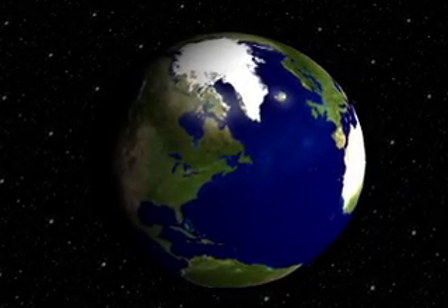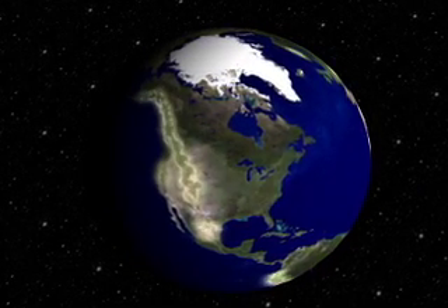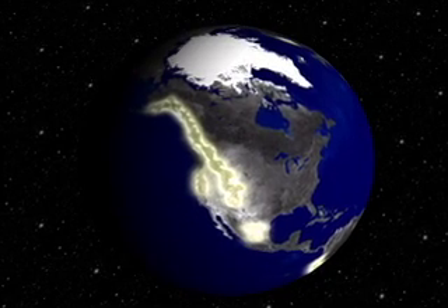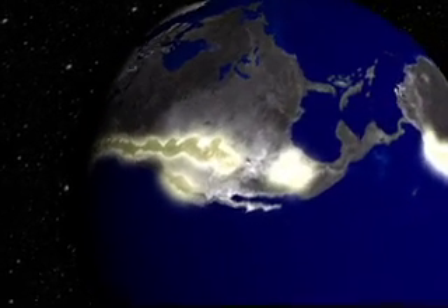While the arctic tundra is restricted to the poles where severe conditions make tree growth impossible, the alpine tundra can be found at any latitude on earth. The elevation at which it is found is strongly determined by its location on the globe.